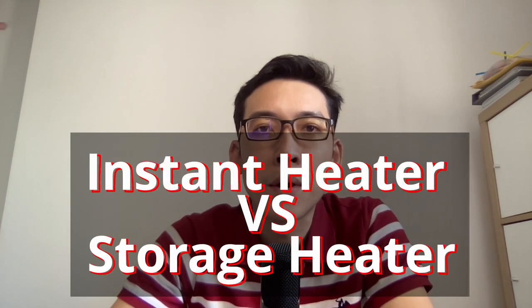Instant heater vs storage heater — which one? Hello everyone, welcome back. In this video I'll be comparing the differences between an instant heater and a storage heater. Do hit the subscribe button and turn on notifications so that you won't miss out on future contents. I'll be comparing them in a few key areas.